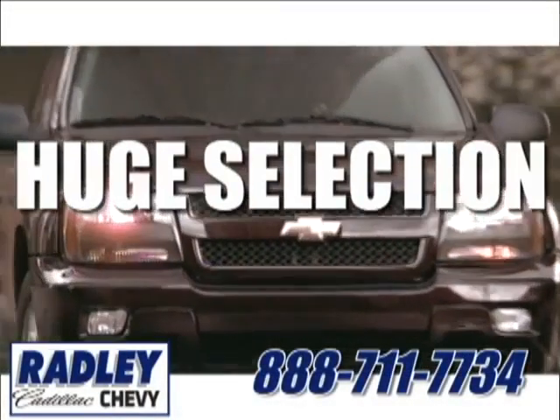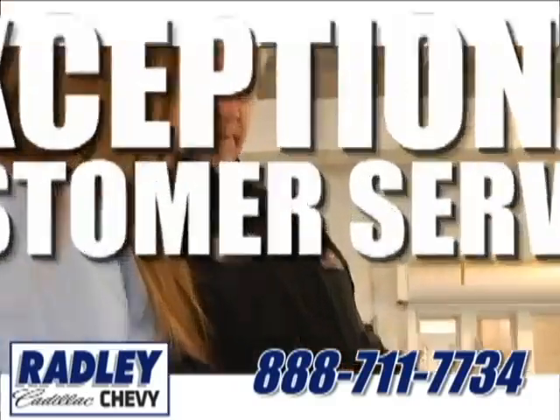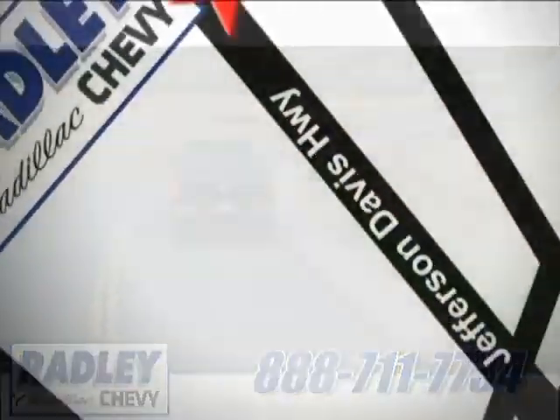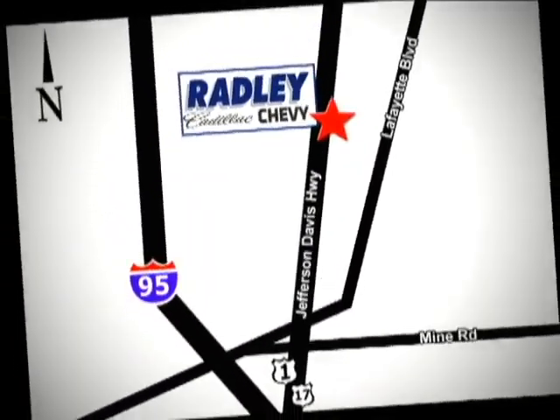We have a huge selection, exceptional customer service, and the exclusive low-price guarantee. Conveniently located at 3670 Jefferson Davis Highway in Fredericksburg — Radley Cadillac Chevrolet.